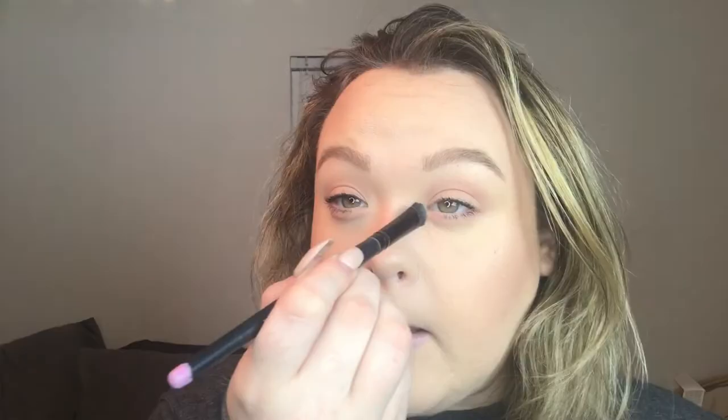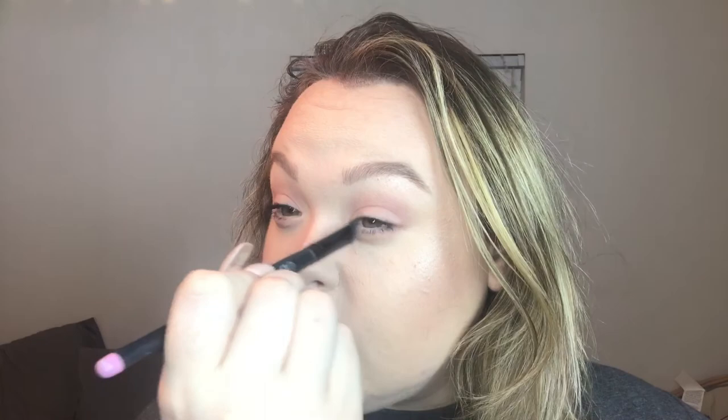Whatever I use on my brow bone I also do in my inner corner for an everyday look — or I use my face highlighter, either one. I like to tie the look together, so whichever one does that is the one I pick.